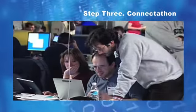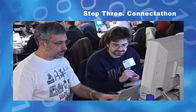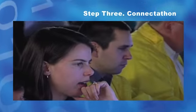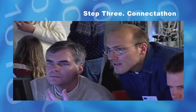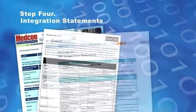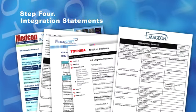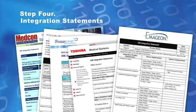Third, vendors implement IHE integration profiles in their products and test their systems for interoperability at the annual IHE Connectathon. This allows them to assess the maturity of their implementation and resolve issues of interoperability in a supervised testing environment. Fourth, vendors publish IHE integration statements to document the IHE integration profiles their products support. Users can reference the IHE integration profiles in requests for proposals, greatly simplifying the system acquisition process.